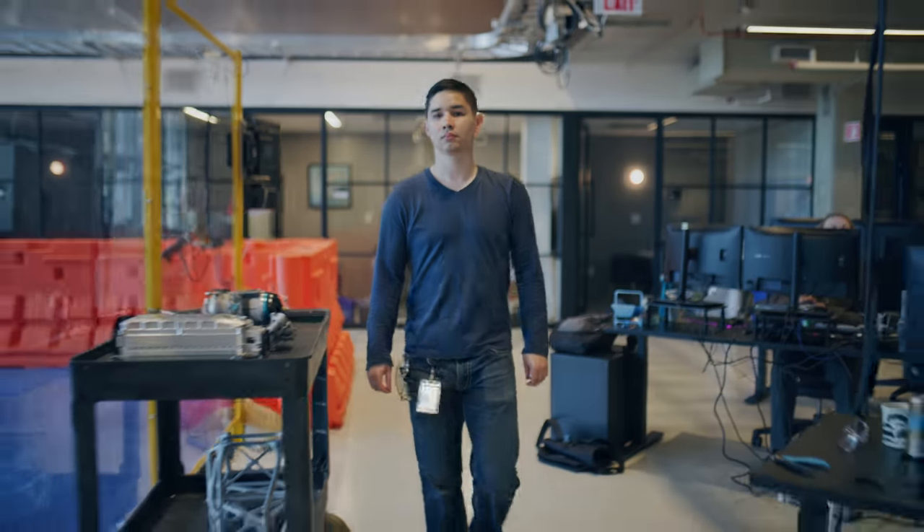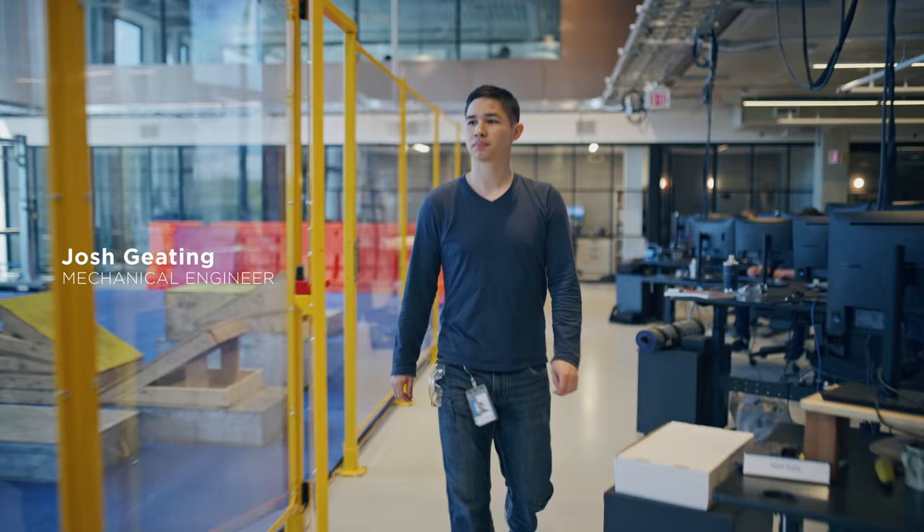My name's Josh. I've been at Boston Dynamics about four years now. I'm a mechanical engineer on the Atlas team.